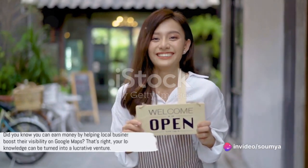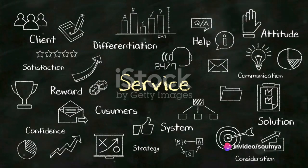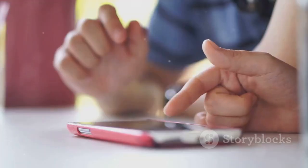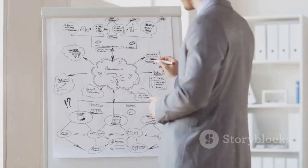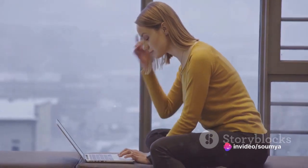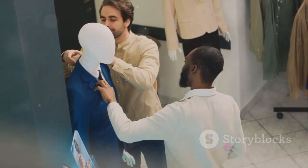Did you know you can earn money by helping local businesses boost their visibility on Google Maps? Your local knowledge can be turned into a lucrative venture. Start by reaching out to small businesses in your area and offer your services to help them stand out on Google Maps. You could take high-quality photos of their premises, write engaging descriptions, or manage their Google My Business profile. You might help them respond to customer reviews or update their opening hours and services. As you build a portfolio, you can start to charge more for your services. Many businesses are willing to pay for these services to attract more customers through the magic of Google Maps.